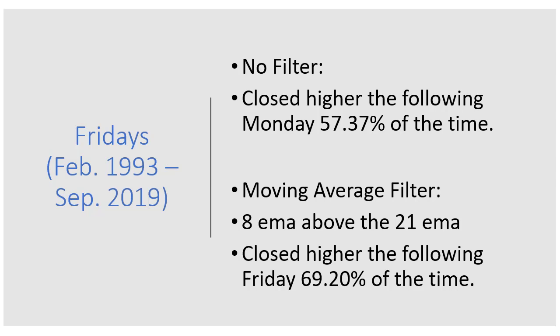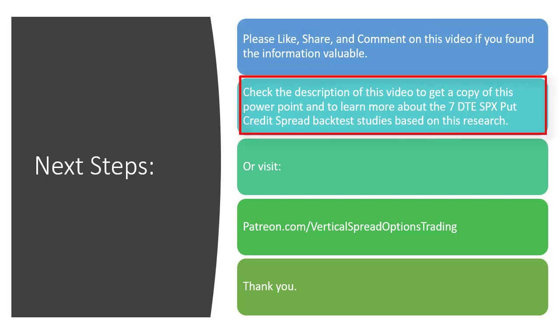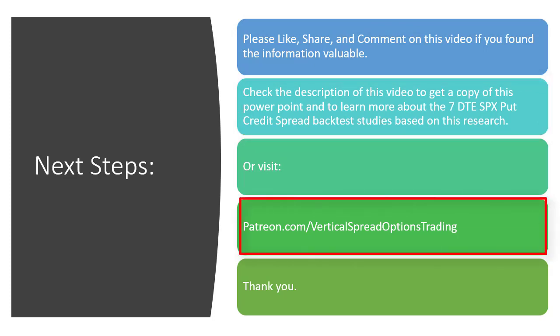I'm doing the option studies on SPX over on the website. If you like this information, please like, share, and comment on this video — I'd love to hear your feedback. Check the description of the video; if you want a copy of this presentation, I'm going to put that over on the website as well. Thank you so much for watching, and we'll see you at the next video.